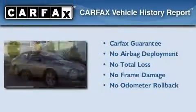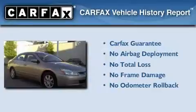Not to mention this Honda qualifies for the Carfax buyback guarantee. This vehicle won't last long at this price. Call and arrange a test drive now.